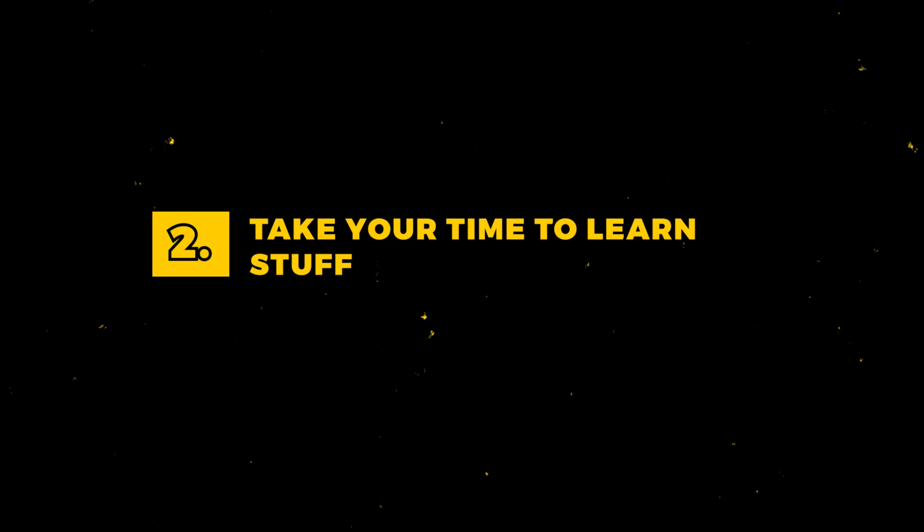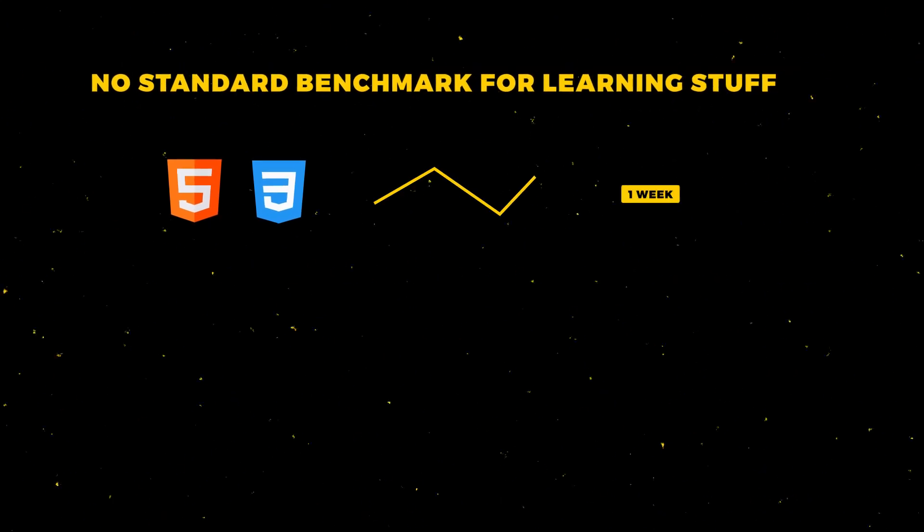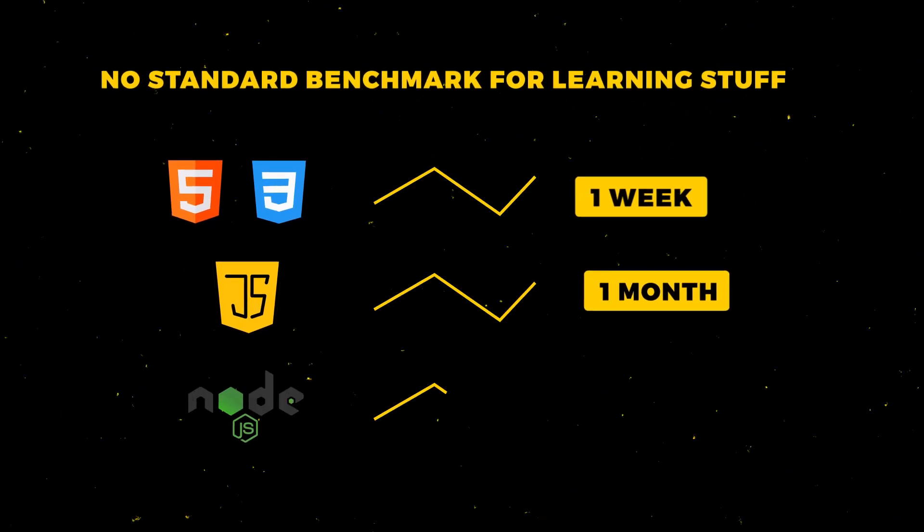Number 2: Take your time to learn stuff. I'm not sure who set the benchmark for how long it should take to learn a specific technology. I've seen people say HTML and CSS one week, JavaScript one month, Node.js Express another week. There is no standard deadline to learning these technologies — you are free to take your time. People learn at different paces. One might be able to understand and grasp concepts pretty quickly, but for others it might take a little while — and that's okay. At the end of the day, all that matters is have you learned something? If you just rush the progress, you're not going to be learning anything and you're just fooling yourself. You'll feel like you're making progress, but you're really not.